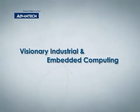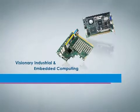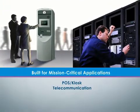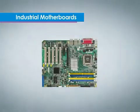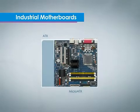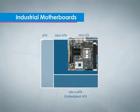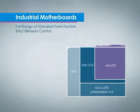Advantech offers a wide variety of industrial and embedded computing platforms and value-added services with advanced technologies to foster innovative applications. Advantech provides industrial motherboards in a full range of form factors. These platforms feature optimal computing performance and system compatibility.